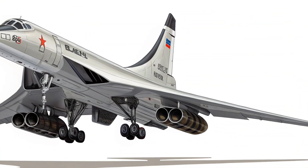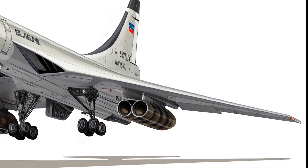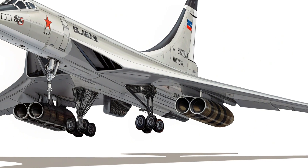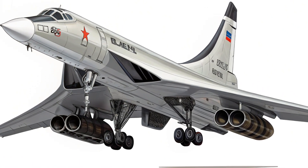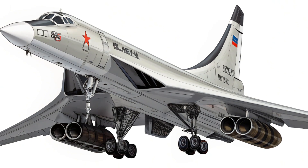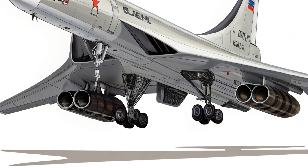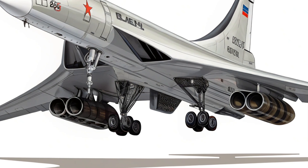Hello everyone, welcome back to the channel. Today we're exploring one of the most powerful and iconic aircraft to ever take to the skies: the 2025 Tupolev Tu-160M, better known as the Blackjack. This upgraded strategic bomber continues to be a symbol of Russian airpower, combining Cold War muscle with cutting-edge technology. From its menacing silhouette to its supersonic capabilities, the Tu-160M is a marvel worth examining in detail.